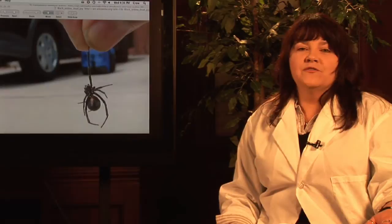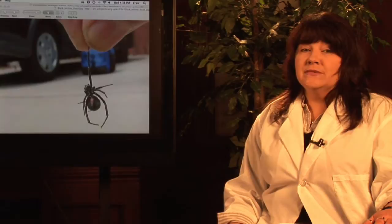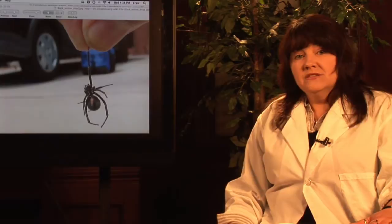Hi, I'm Janice Crenetti. I've been teaching environmental science and working out in the field for over 20 years. And I've encountered, especially since I moved to Florida, my share of these little critters. I'm here to talk to you today about handling black widow spiders.